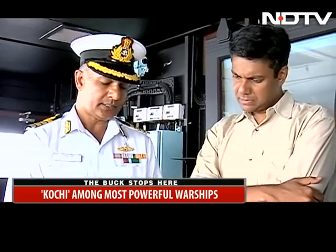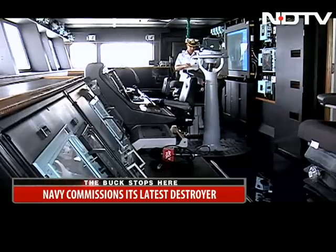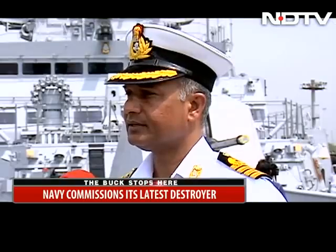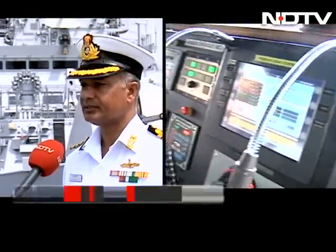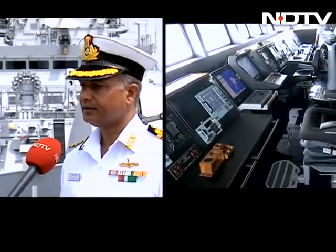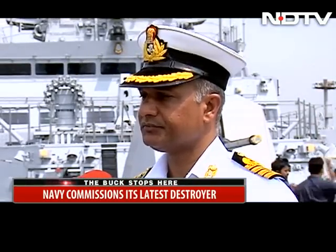Commanded by a 46-year-old captain, Kochi embarks 390 officers and men, all trained to access the ship data network — the backbone of what is an information highway on board the ship. At every terminal, wherever required — whether in the bridge, the operations room, or the machinery control room — there is complete information about the ship's functioning and equipment at a single point. That is what a high degree of automation and sophistication has achieved.